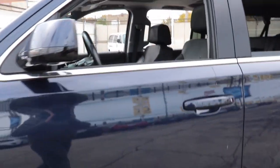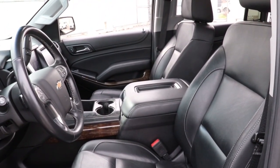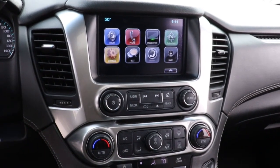Power liftgate, electronic stability control, seat memory, trip computer, bucket seats, power windows, four-wheel disc brakes, power steering. No muss, no fuss. The Suburban has you covered in style. Take a test drive today.